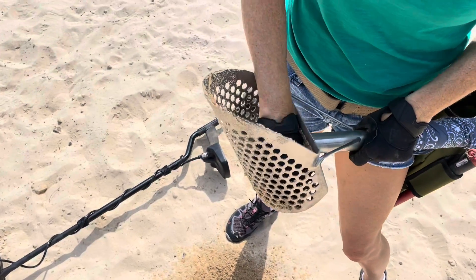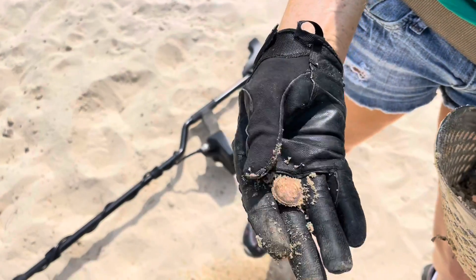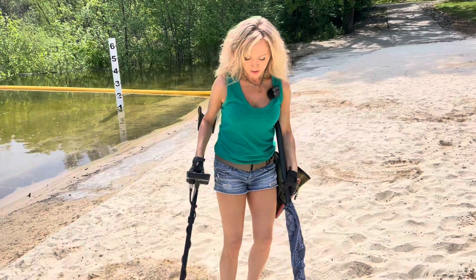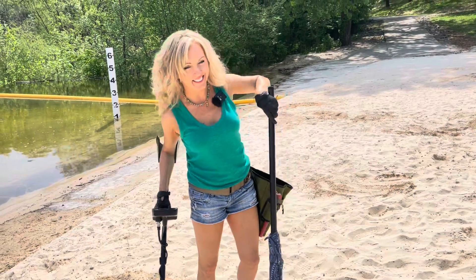Oh, I see a penny! First coin of the day - penny! Okay guys I have another 61 so probably it's going to be another penny, but that's a lot better than the pull tabs I've been digging so we'll take it even if it is a penny.